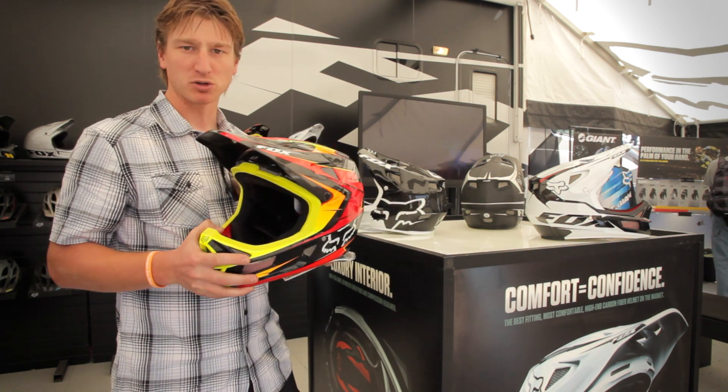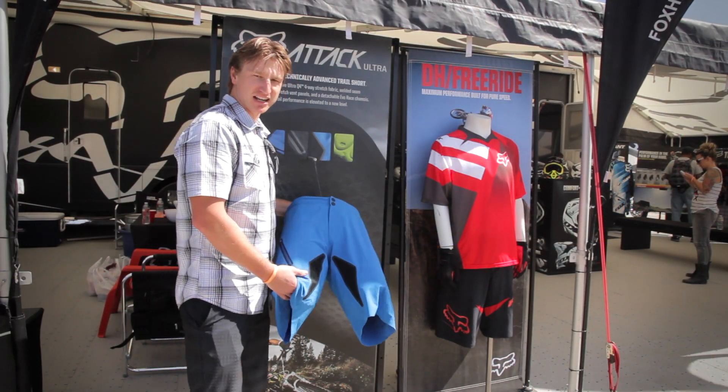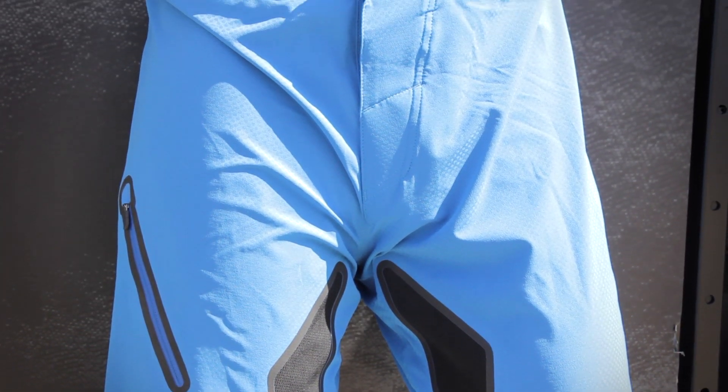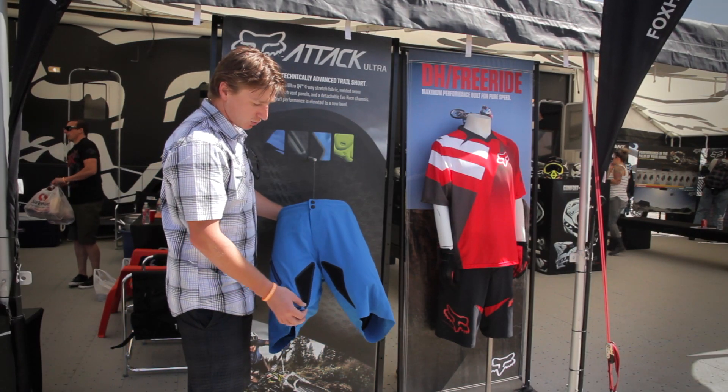The price is $425.95. This short is our new Attack Ultra — it's a Halo short from Fox Racing. It's a four-way stretch fabric that we've brought over from some of our board shorts and hydro shorts. All of the seams and vents are welded.